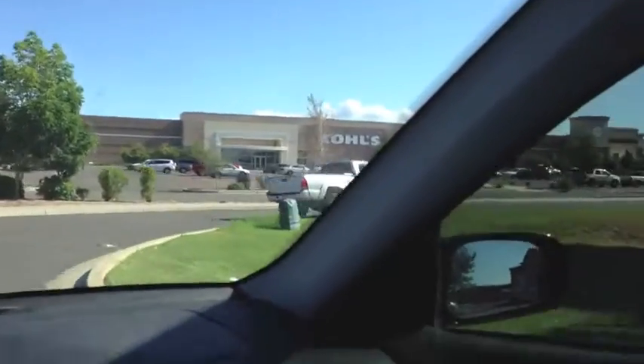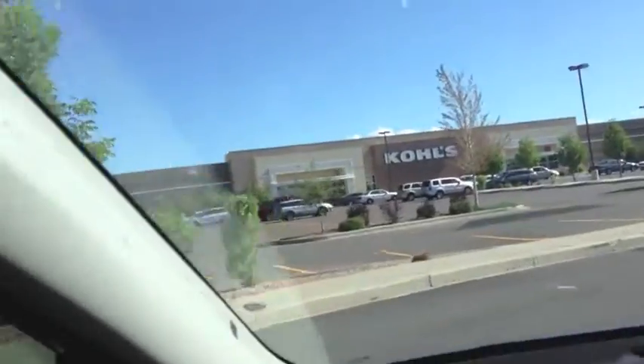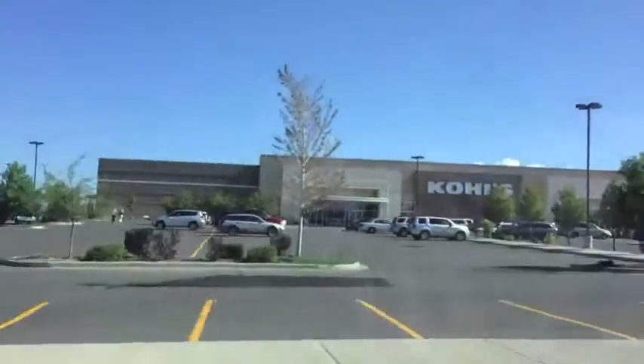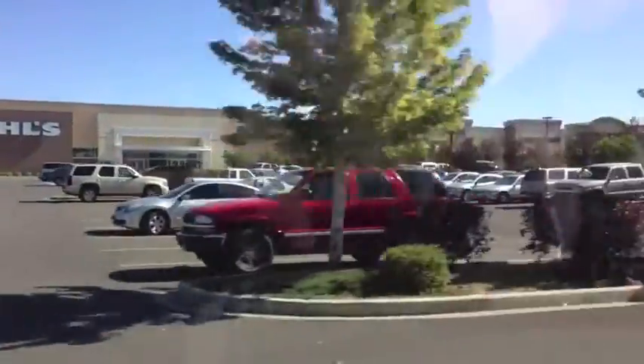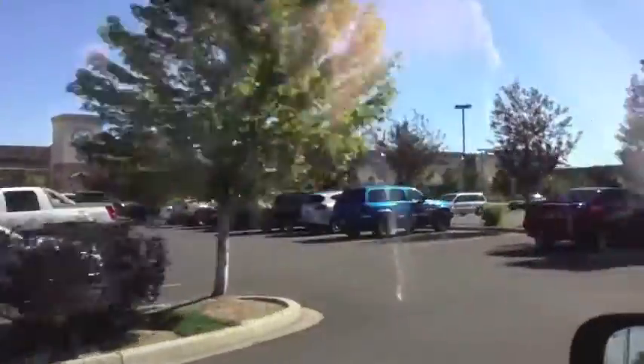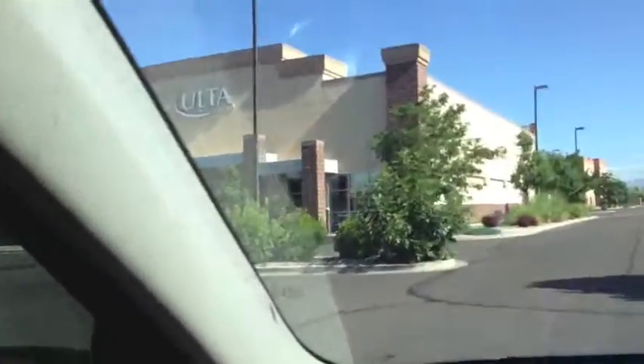This is the strip mall you probably know as the Kohl's strip mall. It has everything every other Kohl's strip mall has: Kohl's, David's Bridal, Lane Bryant, Shoe Carnival, Dress Barn, Ulta — that's makeup and stuff. We have all of that now. That's the typical stuff you'll see there. I've been into Kohl's, but I don't really have much of a need to shop at these other places. Shoe Carnival is — I don't understand.